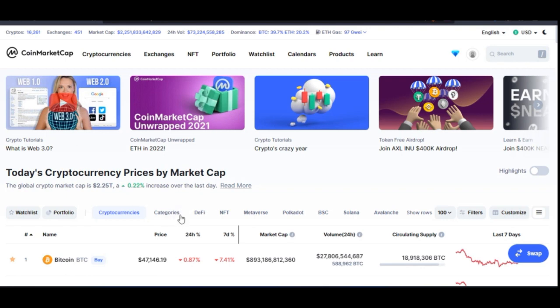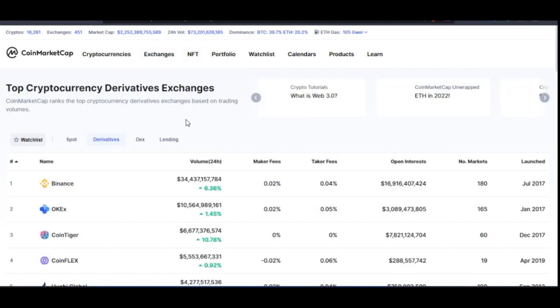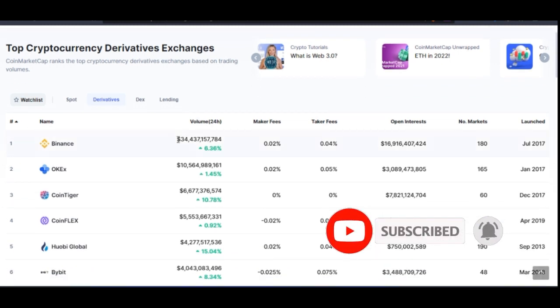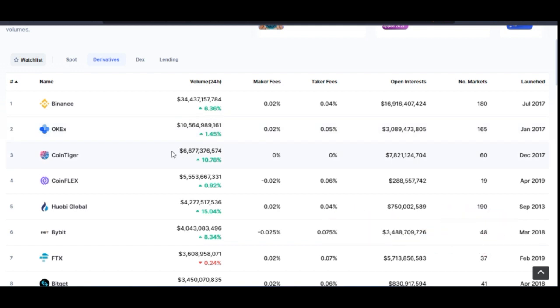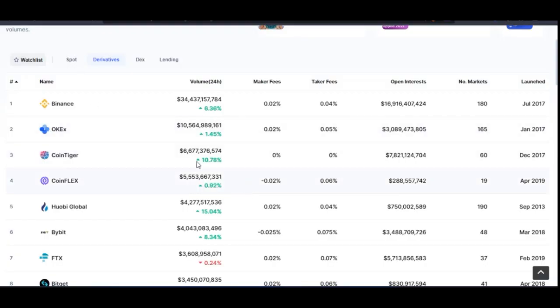If I come into CoinMarketCap to know more about the fees these exchanges charge, I want to come here to where it says Exchanges and go to Derivatives. Derivatives is where we trade futures — and remember, if you must make money this year in the crypto space, you need to learn how to trade futures. When you trade futures, you want to consider exchanges with low fees. That way you'll be able to make the amount of money you are seeing here. What you make with Bybit is different from what you'll make with Huobi, and the reason is because of the low fees.